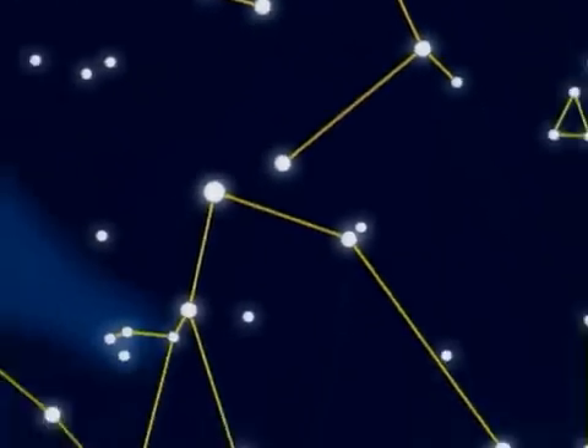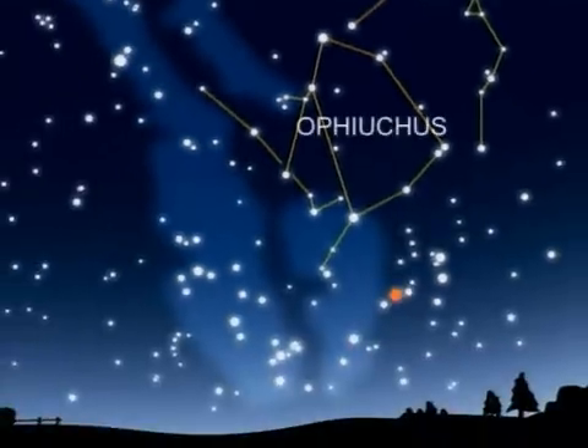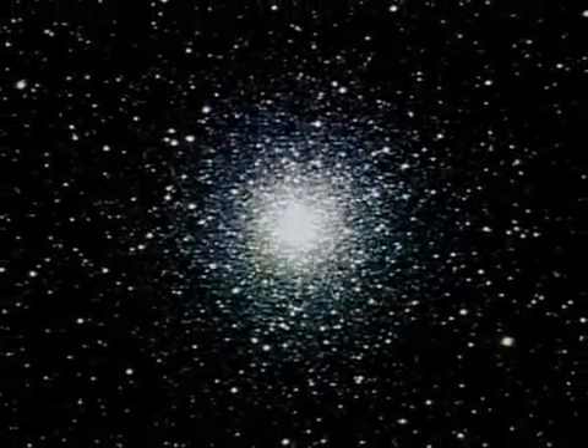South once more to Ophiuchus. Like Hercules, Ophiuchus comes alive only through binoculars and small telescopes. Here, the globular cluster M12 — a rather loose collection of stars — and virtually the twin of M10, next door.